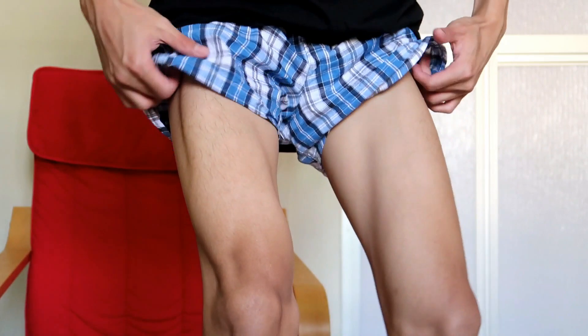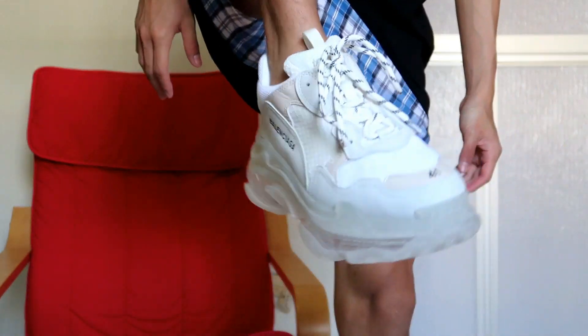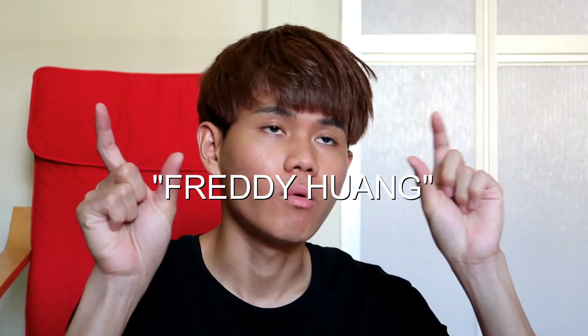Not bad! Remember to use my name Freddie Huang when you guys purchase, but you have to download the app first. What do you guys think? Let me know in the comments down below. Don't forget to subscribe, share if you want, and give a thumbs up if you guys like this video. I will see you guys in the next one, bye!